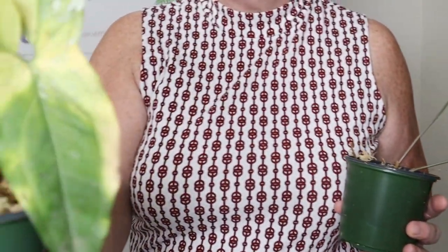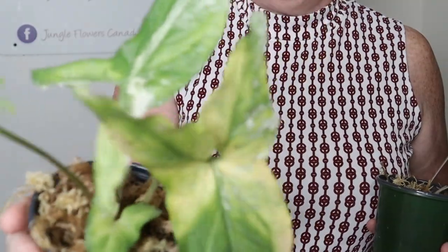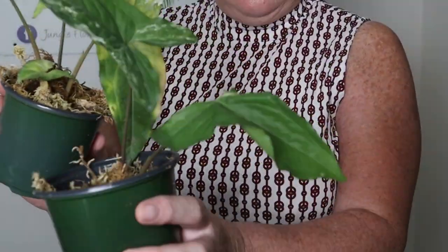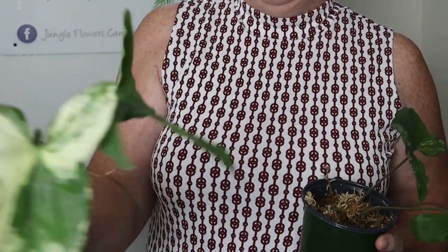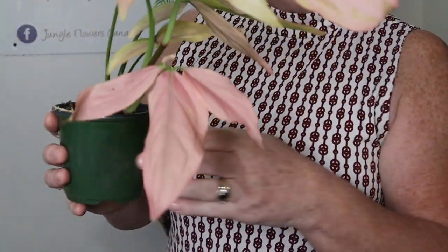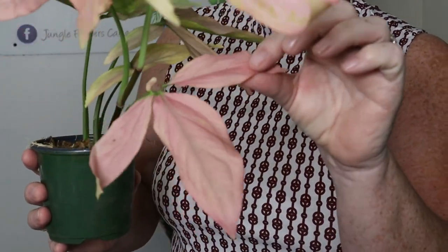Let's start with the syngoniums. The Syngonium Splash — the white one — shipped better than the pink. I've brought out a few examples here; it's so pretty. You can see the leaves are in pretty good shape. There was the odd leaf that was dead that I had to pull off, and I've just put them into sphagnum moss. Here is another one — absolutely beautiful. I got six of them, some for my daughter, some for me for the house, and some for my greenhouse.